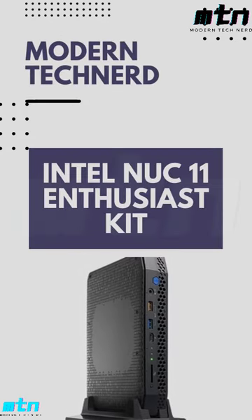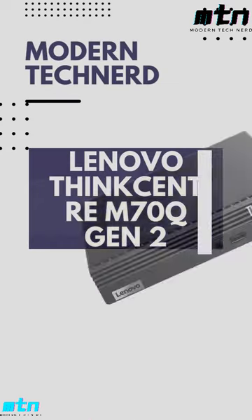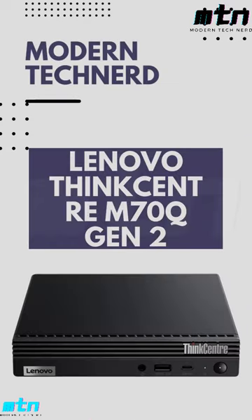Intel NUC 11 Enthusiast Kit mini desktop, Lenovo ThinkCentre M70Q Gen 2. Subscribe to our own channel.